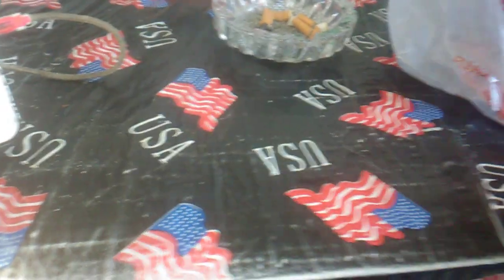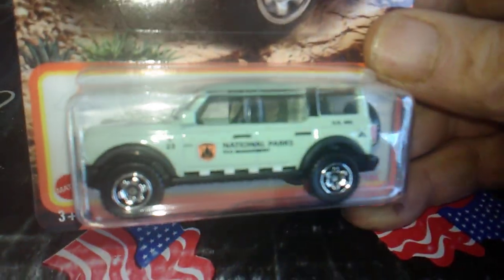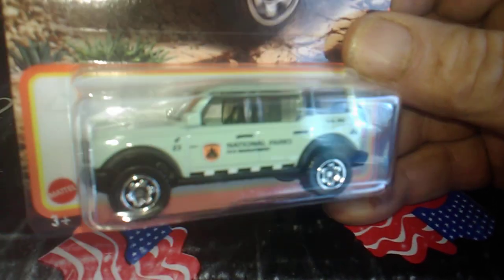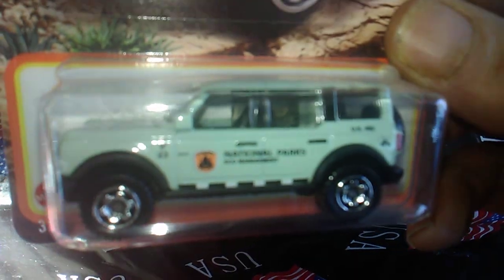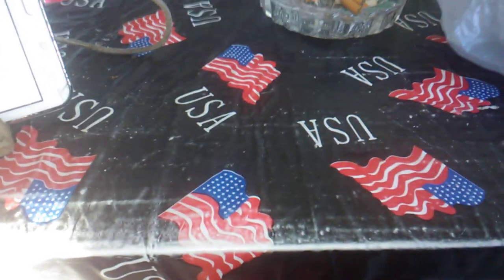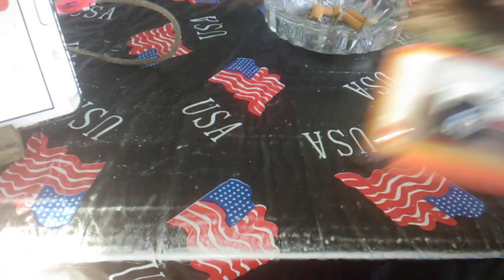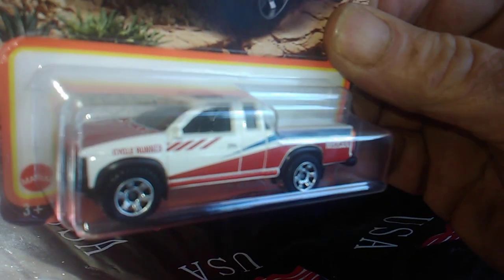The next one is a National Parks 2021 Ford Bronco, the four-door model. I don't too much care about four doors, but I picked this one up because it's the National Parks edition — also Matchbox. And last but not least, I picked up a Nissan Hardbody. Pretty cool looking colors.